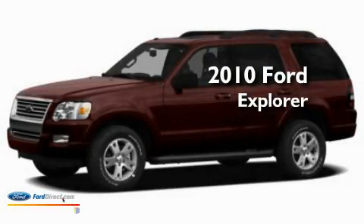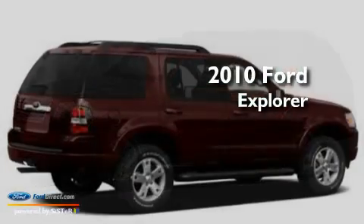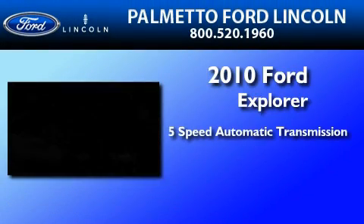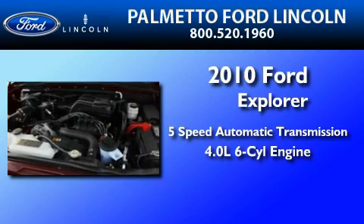This is a brand new 2010 Ford Explorer. This SUV has a 5-speed automatic transmission and a 4.0-liter V6.